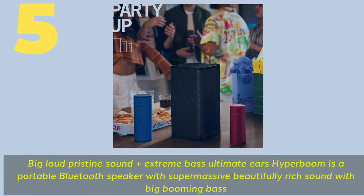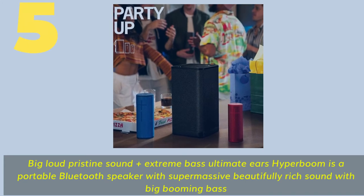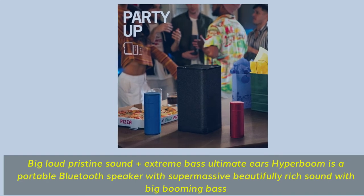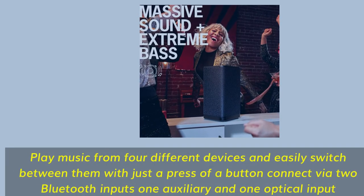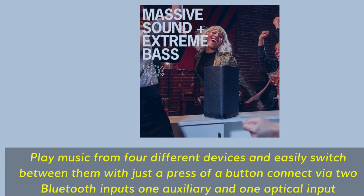Number 5. The Ultimate Ears Hyperboom is a portable Bluetooth speaker with supermassive, beautifully rich sound with big booming bass. Play music from four different devices and easily switch between them with just a press of a button — connect via two Bluetooth inputs, one auxiliary, and one optical input.